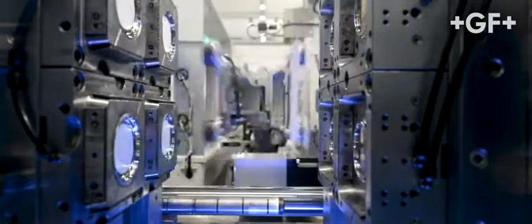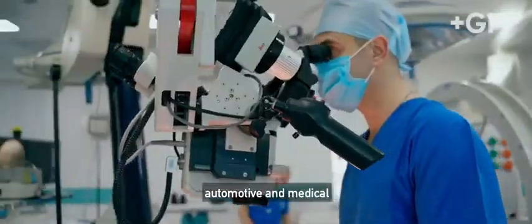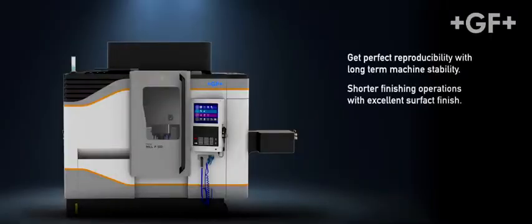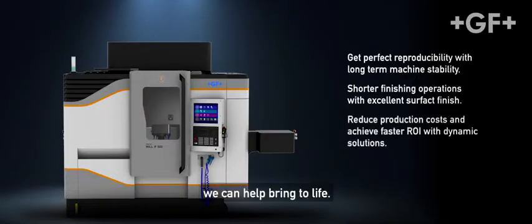From injection molding and stamping, to electrodes, and across a range of industries, including information and communications technology, automotive, and medical. The innovative Micron Mill P500 — whatever you can dream, we can bring to life.